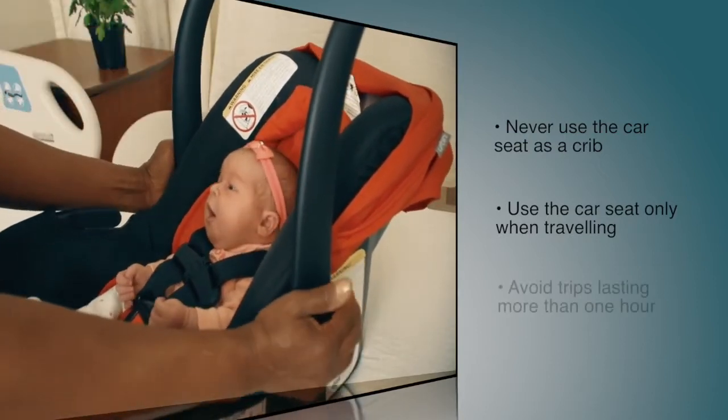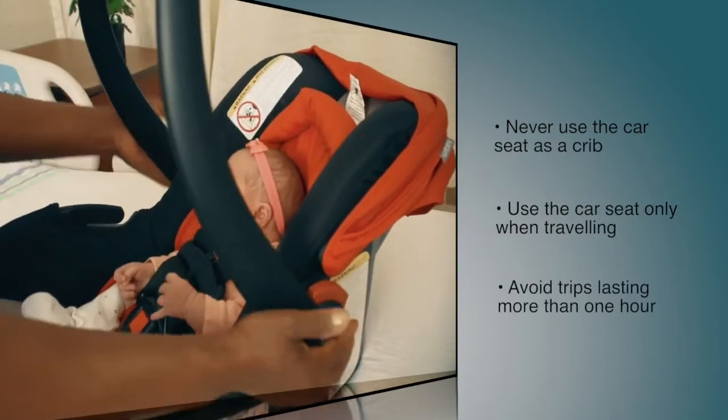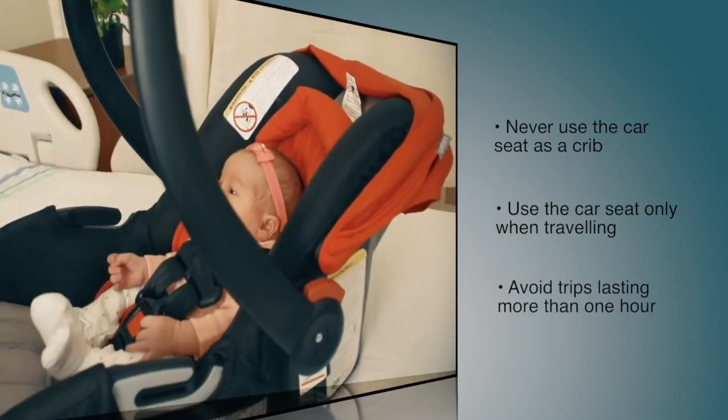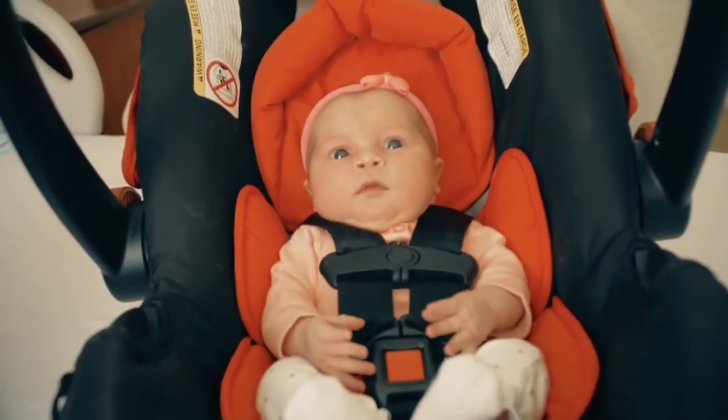During the first few months of life, a baby should never be left sitting in a car seat for trips lasting more than one hour at a time. If you are making a long car trip, take frequent breaks to change positions and to hold the baby in your arms.